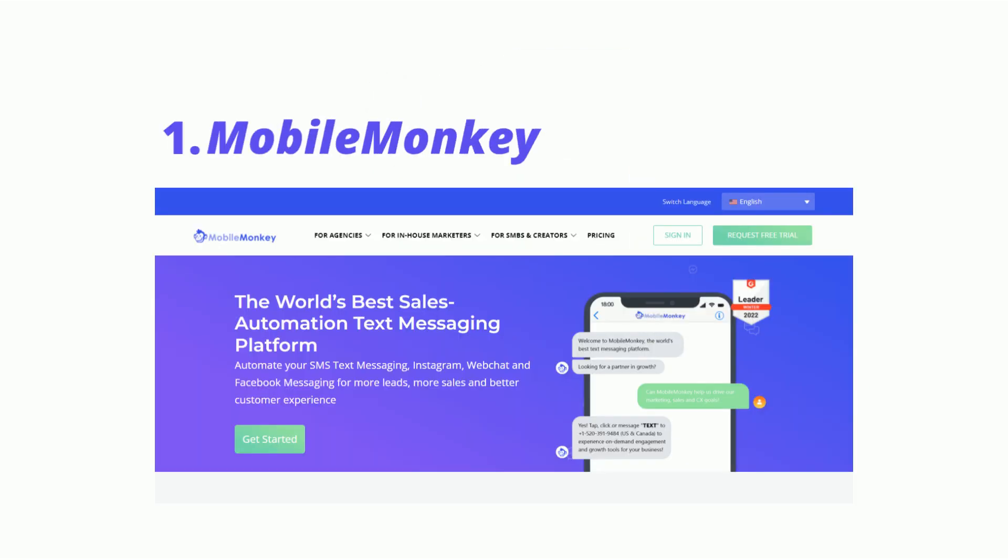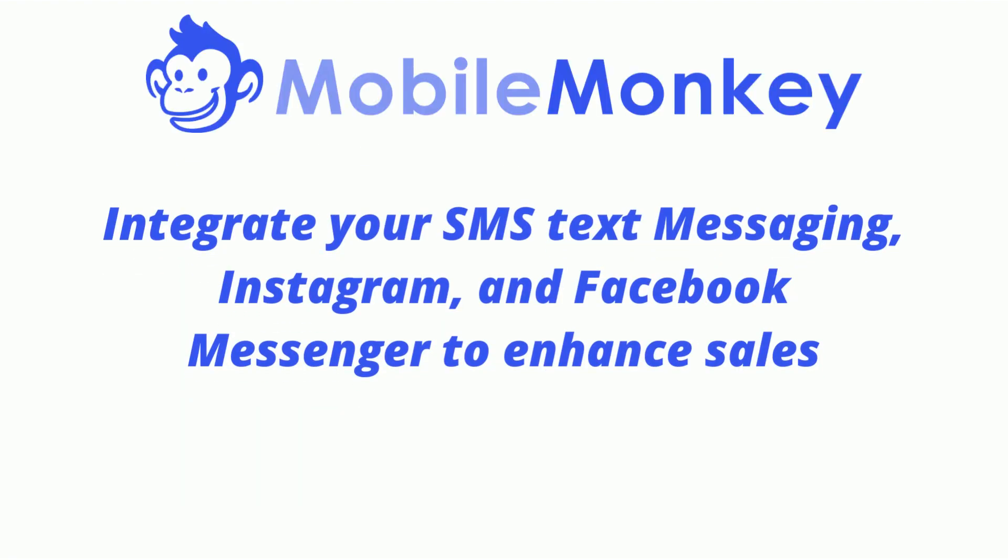1. Mobile Monkey — best overall for integrating with all your marketing channels. Mobile Monkey is one of the best chatbot platforms available on the market right now. Integrate your SMS text messaging, Instagram, and Facebook Messenger to enhance sales, nurture leads, increase customer satisfaction, and provide an all-around better client experience.